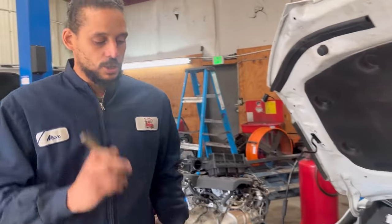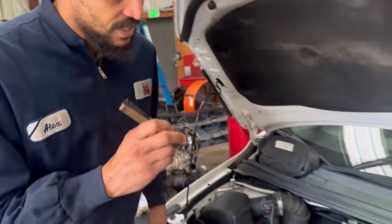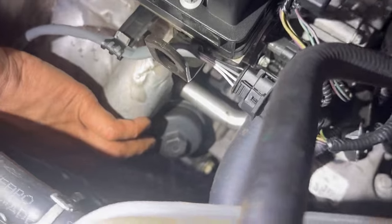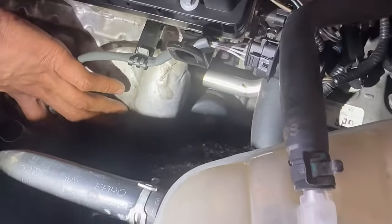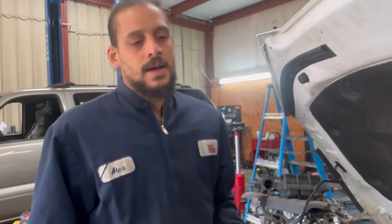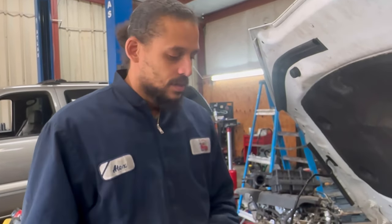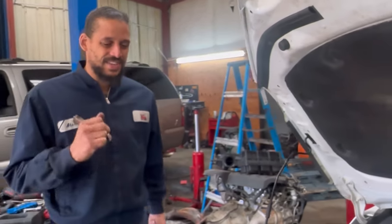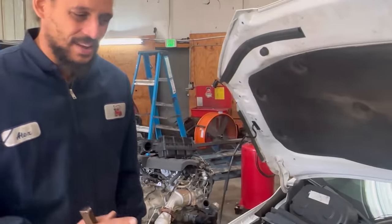Number two for the 1.8: another common issue I see with this particular engine is the oil cooler. This is the oil filter housing right here. If I remove this exhaust manifold, you'll see an oil cooler right behind it. These always leak for some odd reason. I normally just replace it — it comes with new seals — so just replace the whole unit.